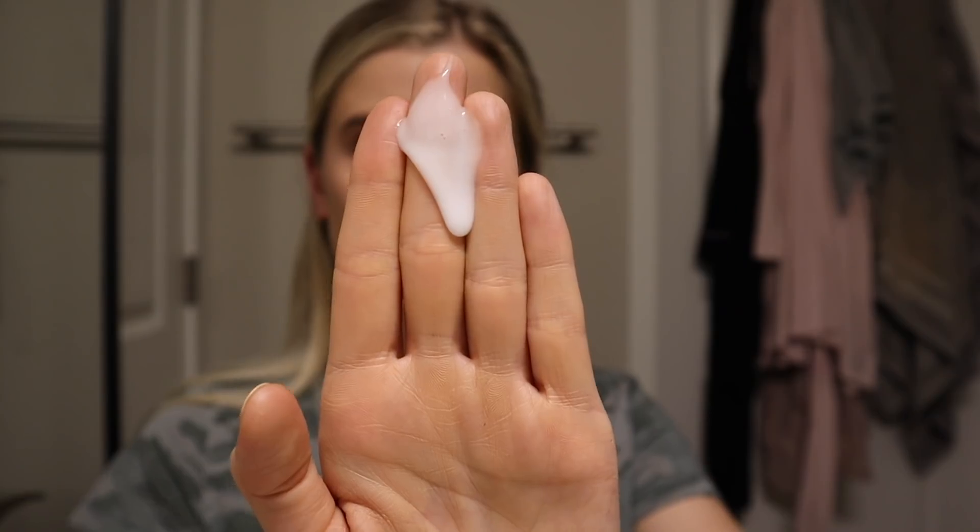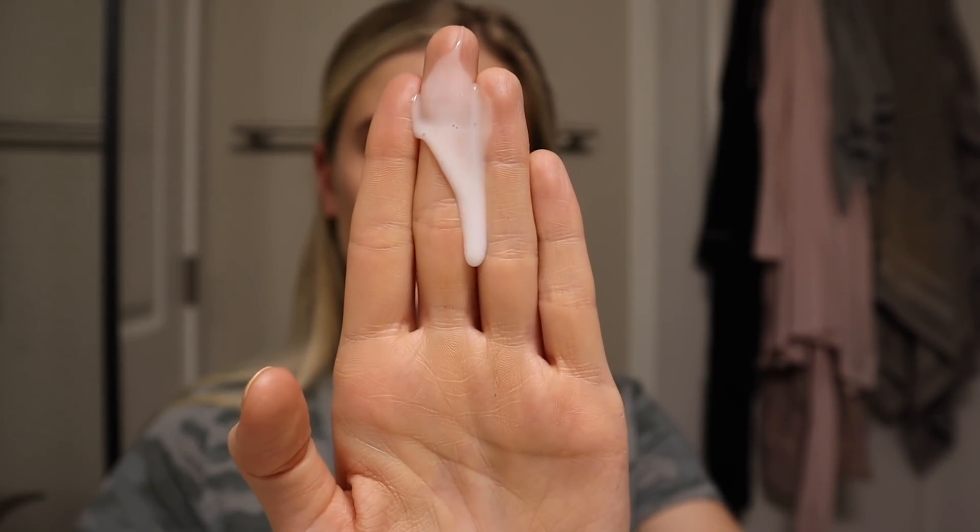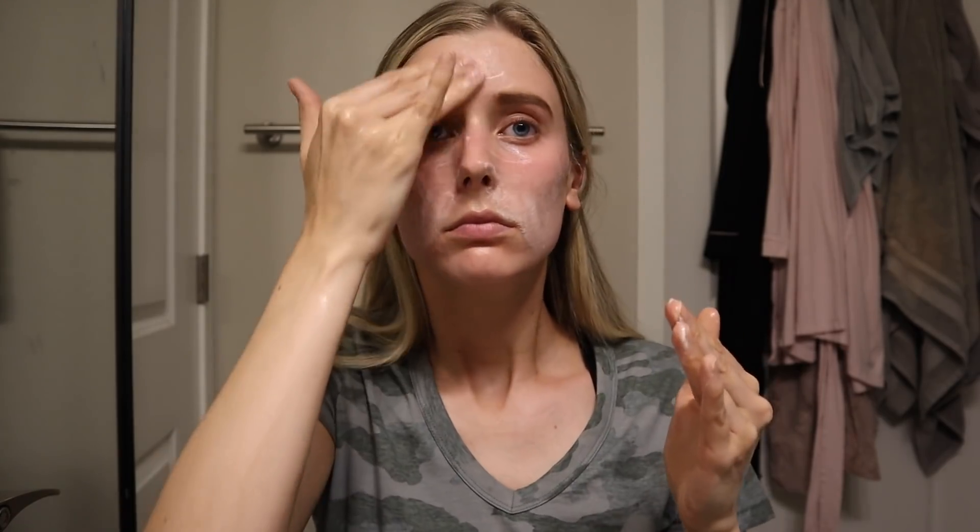Let's wrap this up by talking through the consistency and formulation of this new cleanser and how it compares to the other two. As you can see, it's very, very liquidy — it's running down my hand pretty quickly — but it's also very creamy at the same time. I personally think it's the perfect combination between something on the lighter weight side and a really nice hydrating cleanser. I really love the way this feels — super nice and soft, very hydrating, but not heavy, greasy, or oily on the skin. I was very impressed.